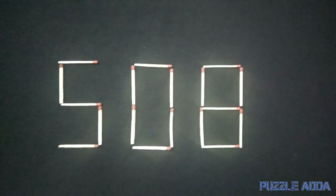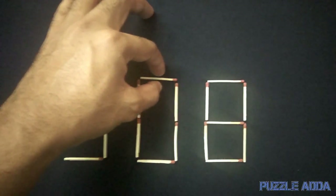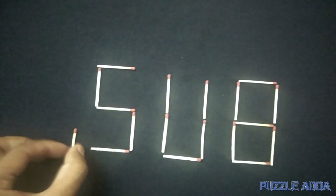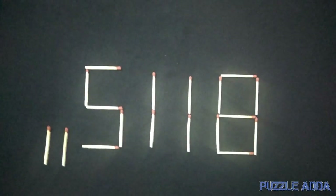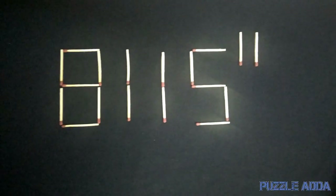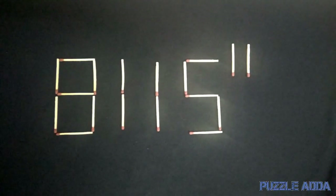The third best solution: you can move this matchstick and put it here, then move this matchstick below the zero and put it here. Now if we rotate our camera, we get 81115 with exponent 11 — that is, 81115^11. This is the third best solution of this puzzle.